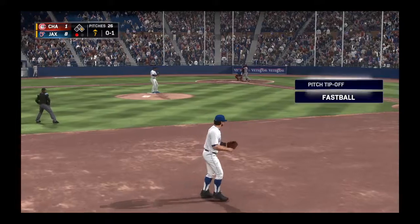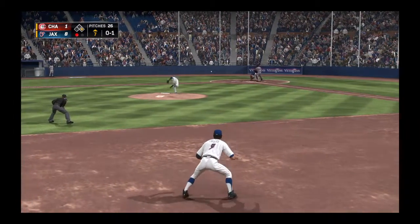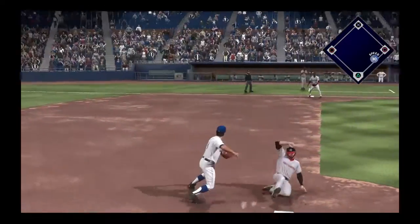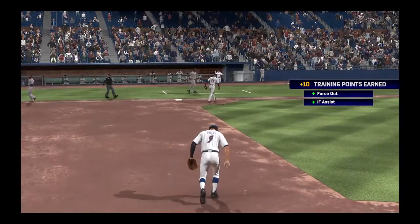Striding in once again — Greg Rose, 0 for 2, it'll walk for him so far. Ground ball to second, this could be two. To second for one, on to first — it's a double play. As their woes continue, the inning is over.